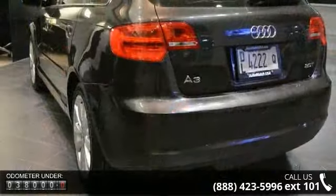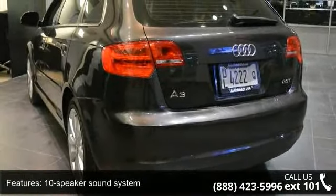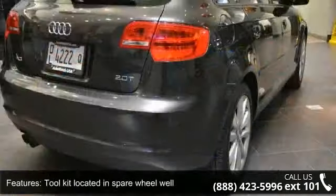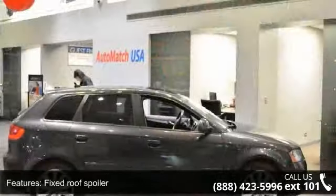This vehicle's top features include a 10-speaker sound system, 17x7.5 10-spoke cast Quattro GmbH design alloy wheels, a tool kit located in the spare wheel well, a fixed roof spoiler, front fog lights, and a fuel filler door release button in the driver door.